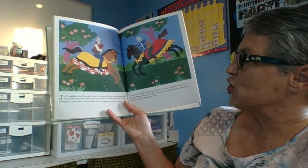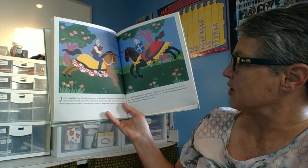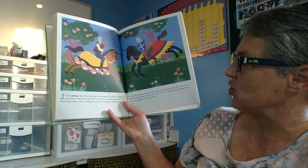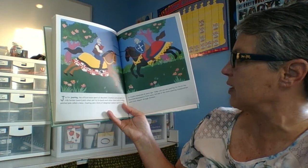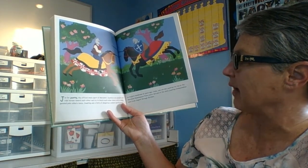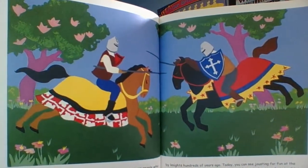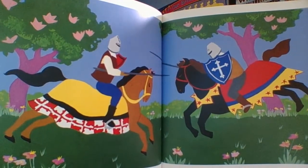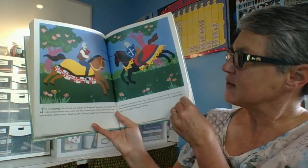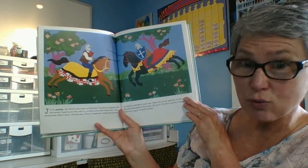J is for Jousting, the official state sport of Maryland. Jousters are people who ride horses towards each other and try to knock each other down with a long pointed pole called a lance. So if you've been to the Renaissance Festival, you might have seen the jousters there. That is the official state sport — it's an individual sport.